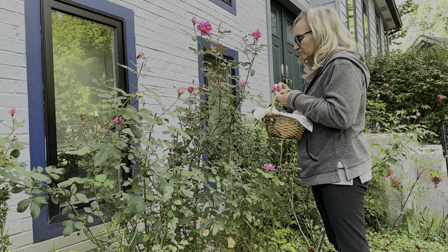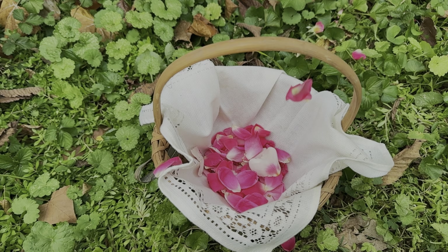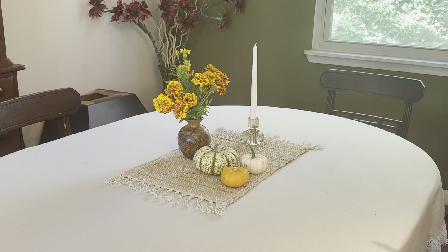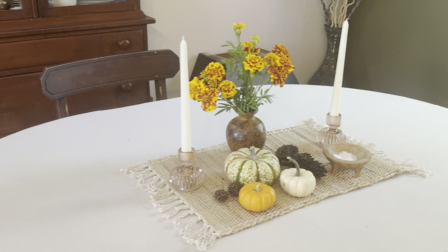When it comes to creating that cozy vibe inside your home, I've come to realize that it's really the simplicity of the things that I pick up on my walks, or that I'm able to pick like flowers from my garden, that are every bit as delightful and cost little to next to nothing. A packet of marigold seeds is only a couple of dollars, but they can easily provide weeks of beautiful fall color inside your home.